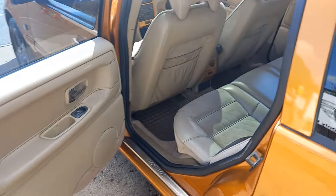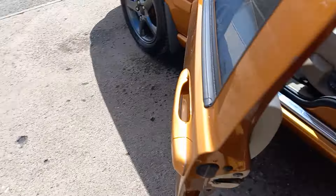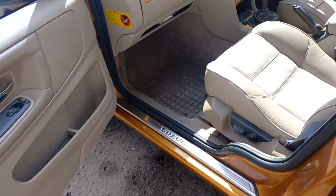Just showing you again the other side — exactly the same. It's always had mats in, so I would assume the carpets under there will be very good.